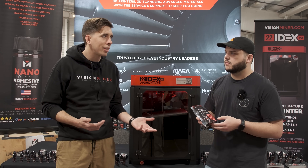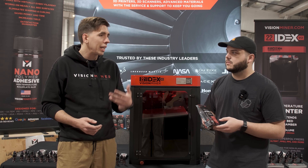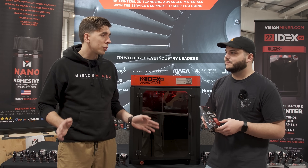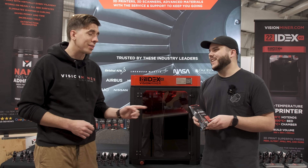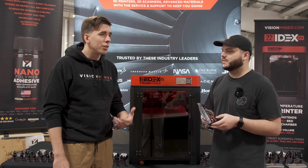We made it for PEEK and Ultem, and then accidentally discovered it worked for PLA, PETG, ABS, ASA — you name it — except polypropylene. Nothing sticks to that stuff except itself. And it's just been amazing hearing all the testimonials.